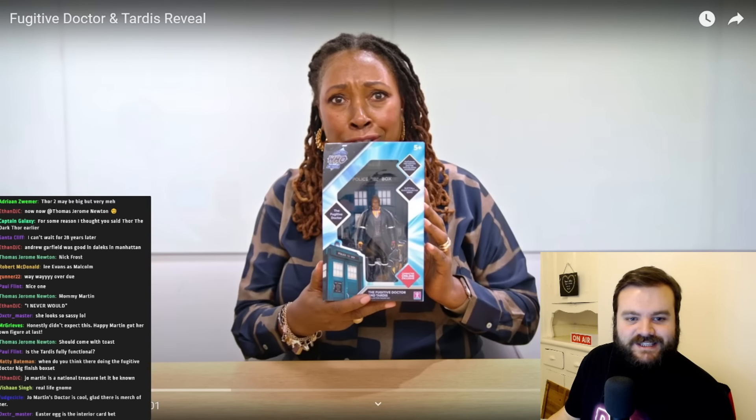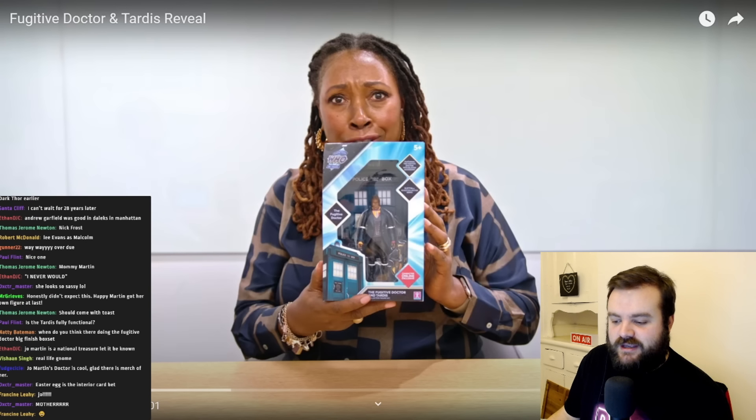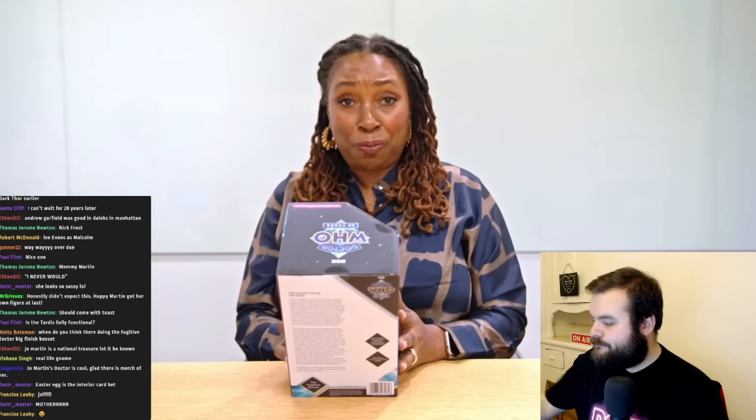The fact that this took four years for us to be graced with this video, this image, this figure is a crime against humanity, and I will be reporting the BBC and Chris Chibnall specifically to the human rights committee in the Geneva Convention. This is the Fugitive Doctor doll — it's official! No one can ever take this from me. This is amazing.